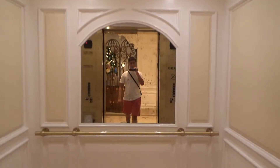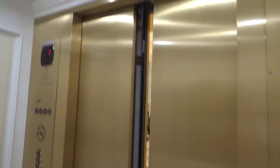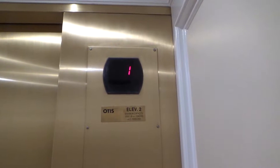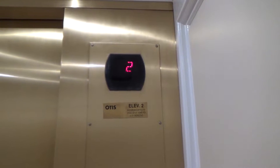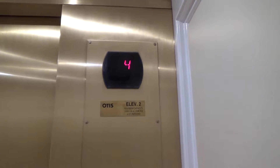We've got this one. Up to 6. And it's got the long floor passing beat. 6, go.